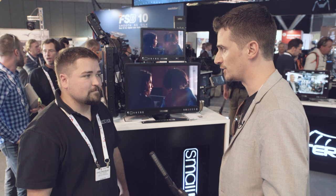Hi, this is Nino from Cinema 5D. We're here at IBC 2016 at the SmallHD stand with Dave, and he's going to tell us a little bit about the new SmallHD monitor.